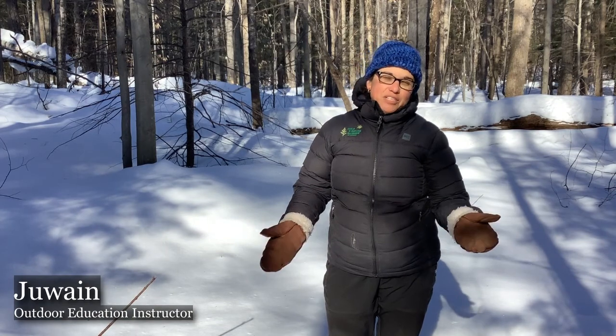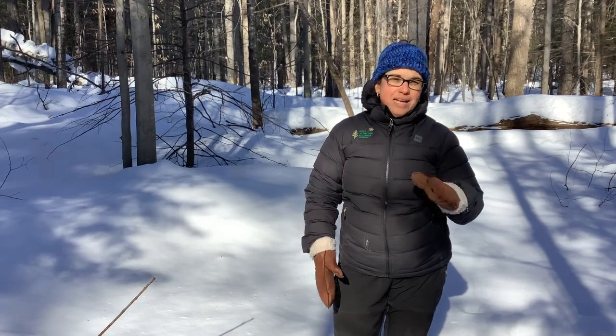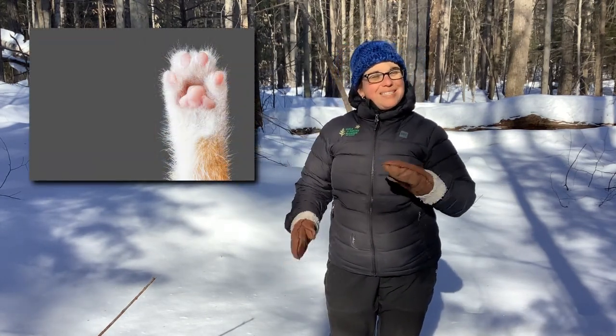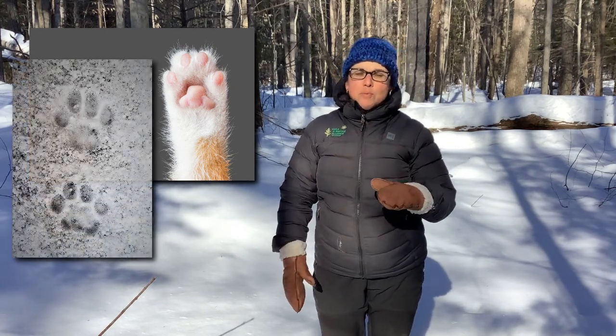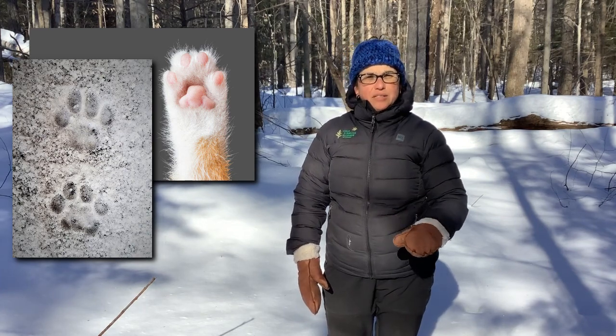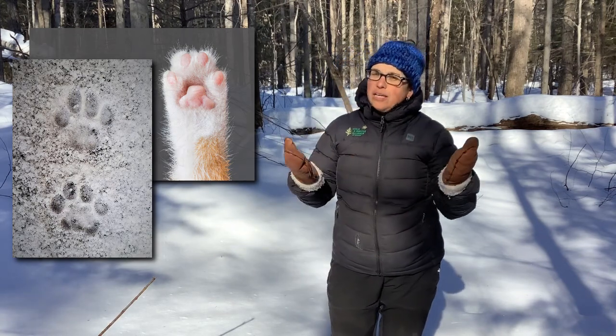Now that we've had a chance to look at my cat outside and you've seen some footage of him walking in the snow, you might notice that his paw looks a little bit like a canine paw. Only it's different because when you look at a cat print in the snow, you don't see the nails — because cats are able to retract their nails, bringing them back inside. A dog can't do that.